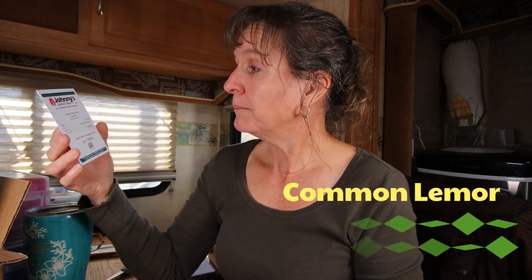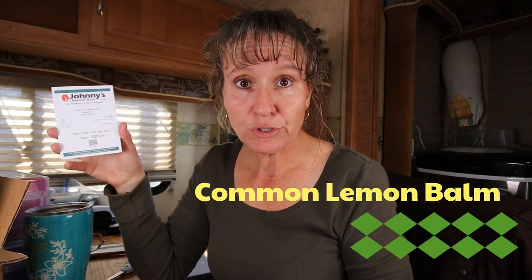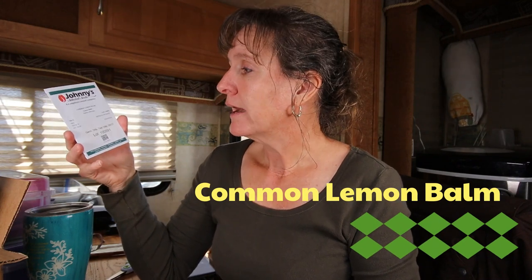The last one I have is lemon balm. Lemon balm is also a medicinal herb and I've never tried this, so I'm excited to try this as well. The seeds sound tiny too — yikes!